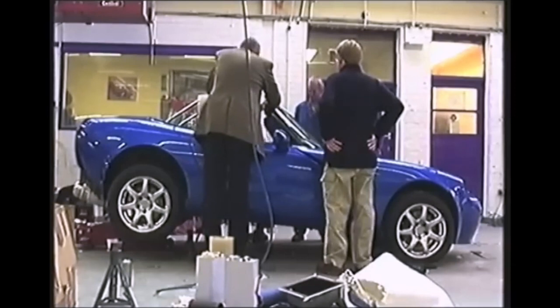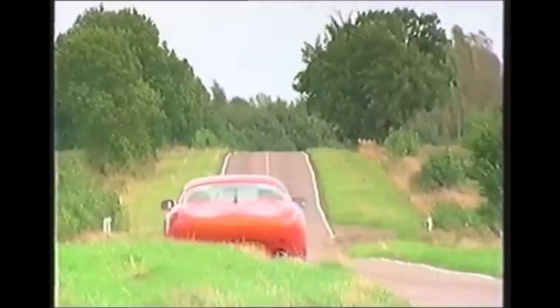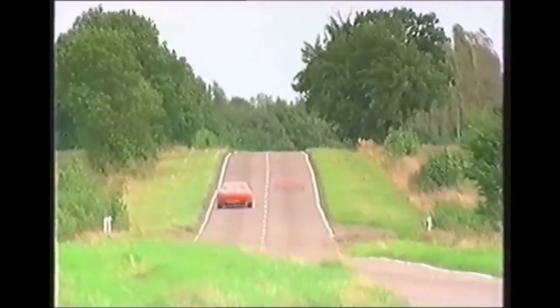This is their prototype Tamora, an entry-level car which will be built to replace the Griffith. But it won't be ready until next spring. Until then, you'll have to make do with this year's cars.